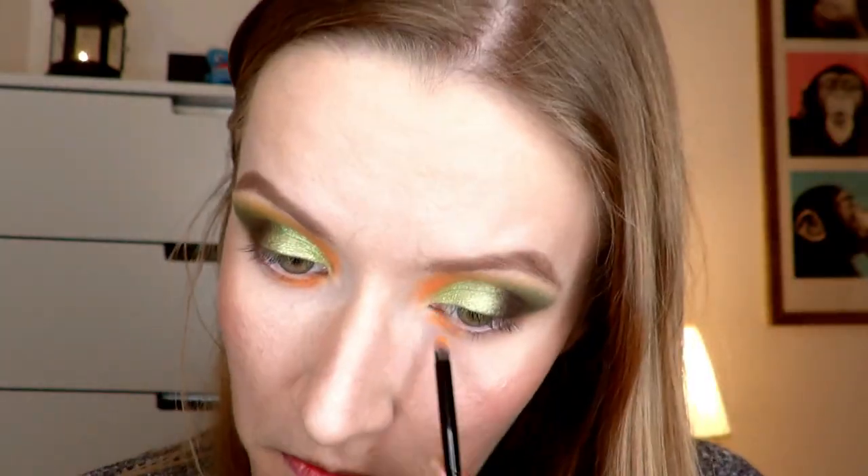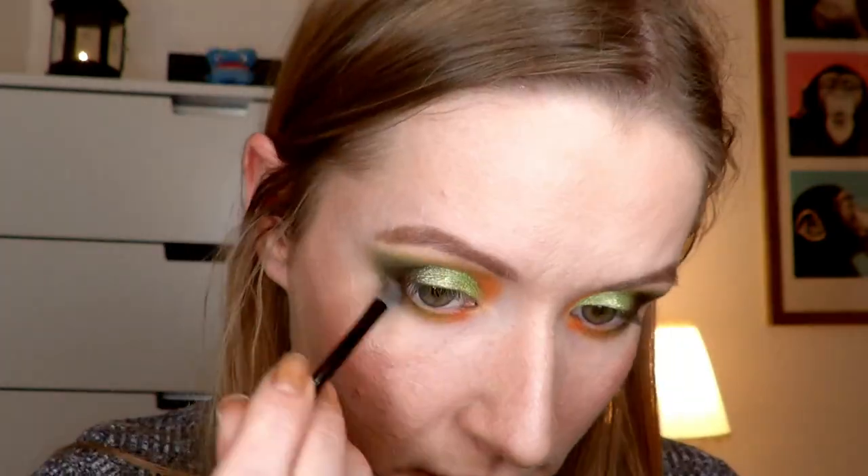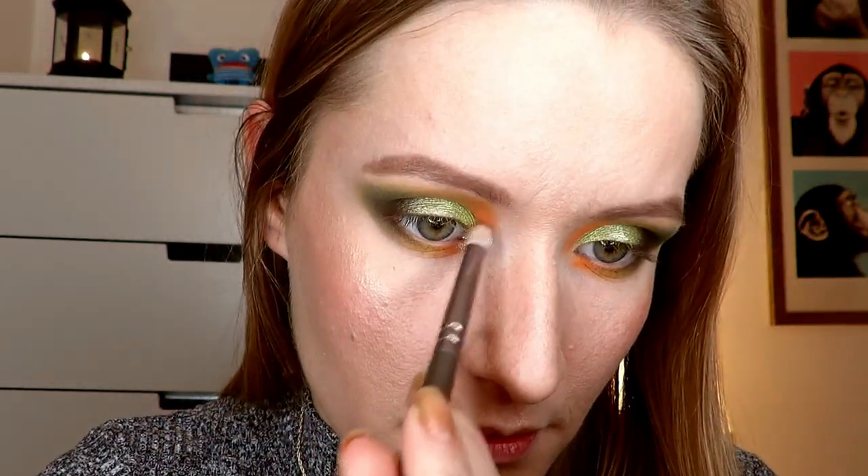Now we're going to start on the under eyes. I'm just going to do the exact same gradient that I did up here — using the orange, the muddy green, and then the darker green. Starting with the orange, then the muddy green, then the darker green, and then darkening up the outer part with the dark brown. Then we're going to do the last step using this color here as an inner corner highlight and as a brow bone highlight, wetting the brush for that too.